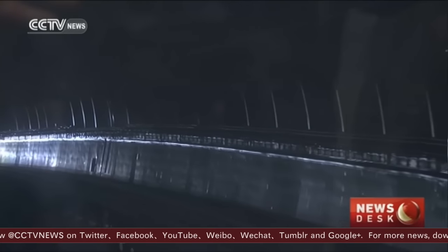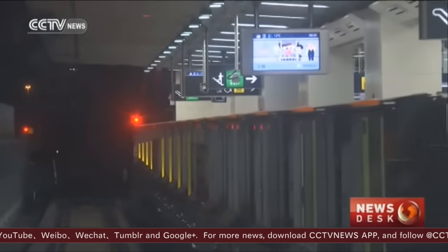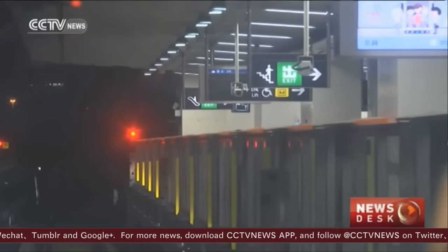There is no driver on board. The vehicle control center monitors and controls the carriages through a closed-circuit television system. The train is totally automatic — the train doors, platform screen doors, the running of the train, and its cleaning are all automated, so very few staff are needed on board. There are two control panels on each end of the trains that can be manually activated in extreme cases.